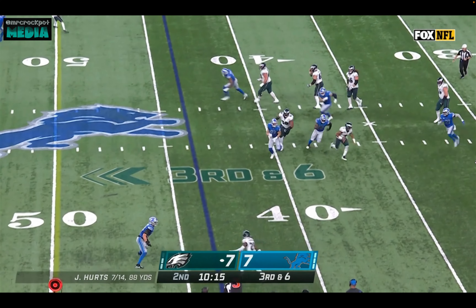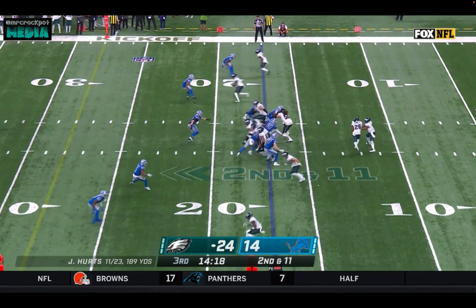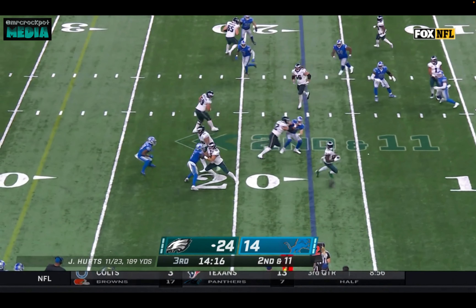Hurts scrambling under pressure and just flings it ahead. Got to keep things buttoned up — try to do that here in the second half.